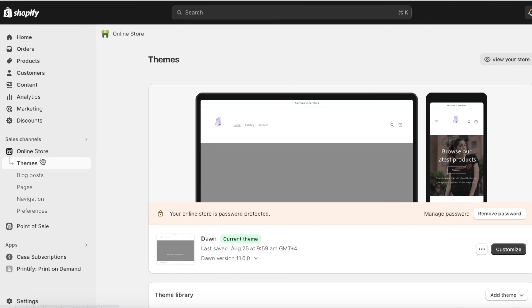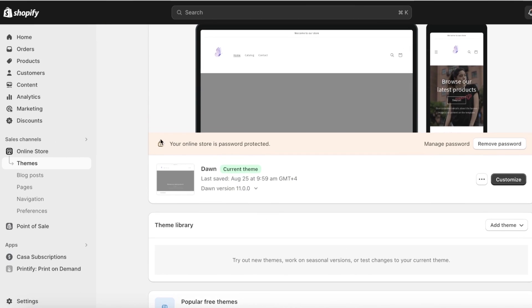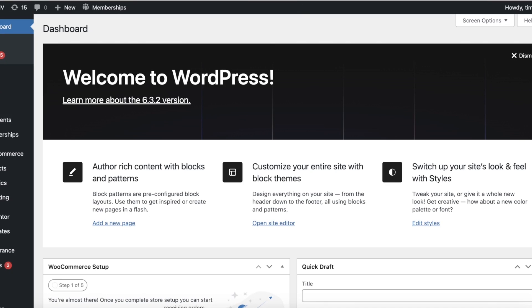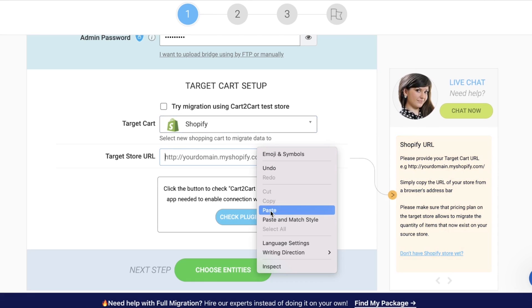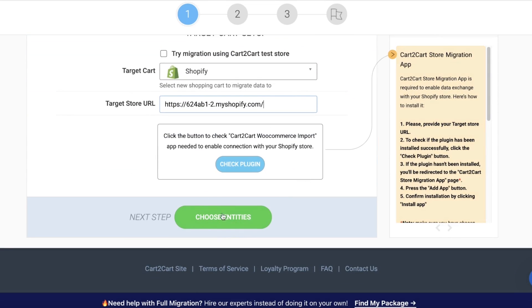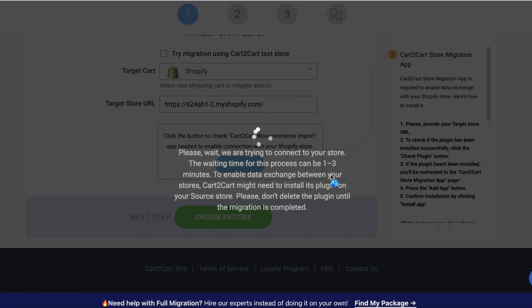Then open up your Shopify store, go into your particular store, click on 'View Your Store,' and copy and paste your domain into this section. Once you've done that, click on 'Choose Entities' and they are going to connect to your store. This can take a little bit of time — a couple of minutes for this connection to be built — and then the actual migration of the data begins.